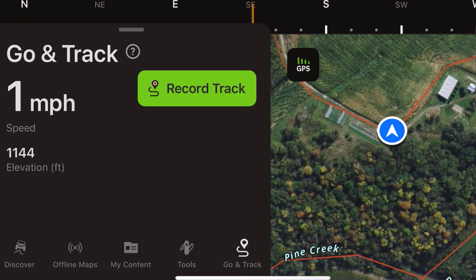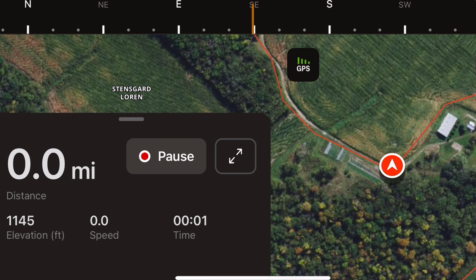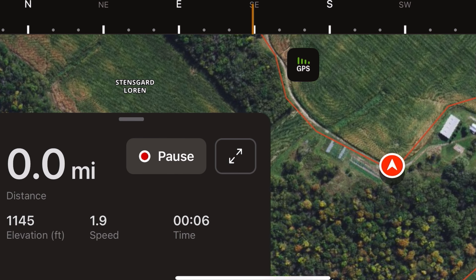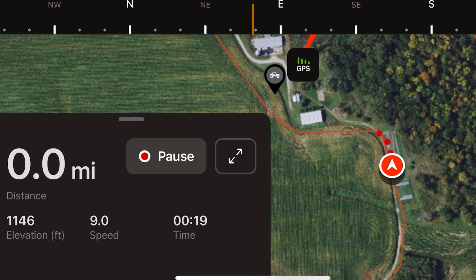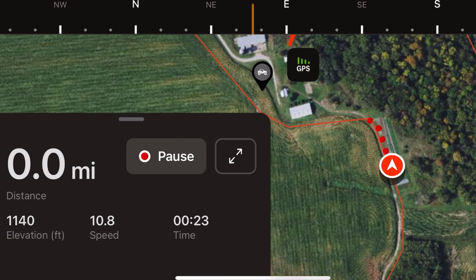The way we use Onyx is with the Go and Track selection on the app. So we'll go and track our trail. This one here is new, so we're going to map this trail out. This is the one that goes down into the woods from our camping location.